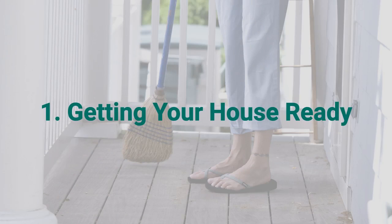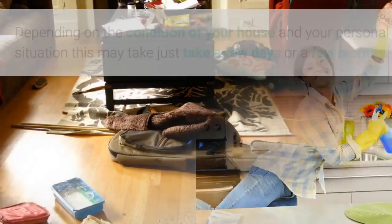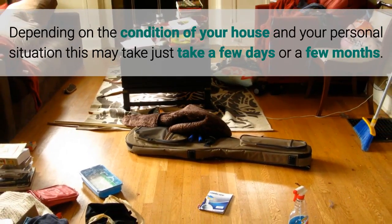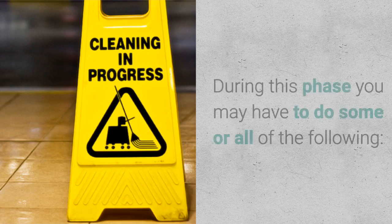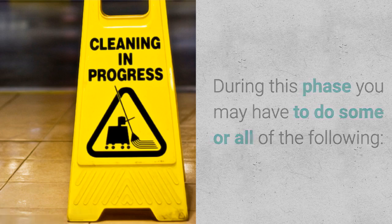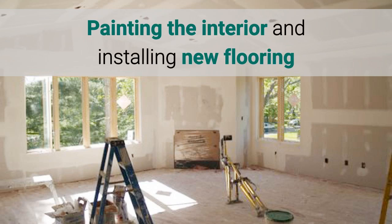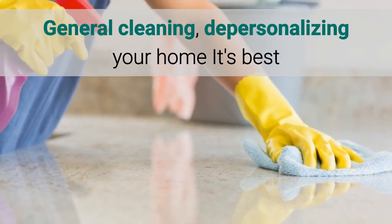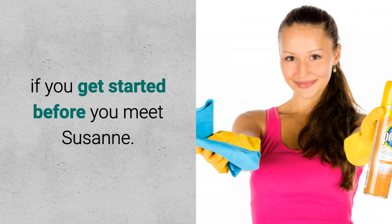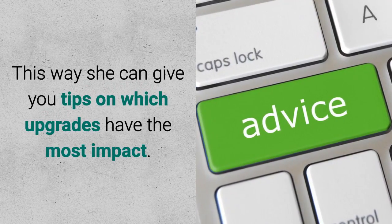Number one: getting your house ready. The first step is to get your house ready for sale. Depending on the condition of your house and your personal situation, this may take just a few days or a few months. During this phase you may have to do some or all of the following: remodeling or upgrading bathrooms and kitchen, painting the interior and installing new flooring, general cleaning, and depersonalizing your home. It's best if you get started before you meet Suzanne — this way she can give you tips on which upgrades have the most impact.